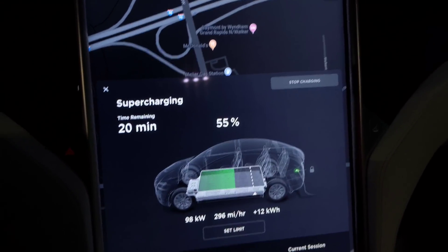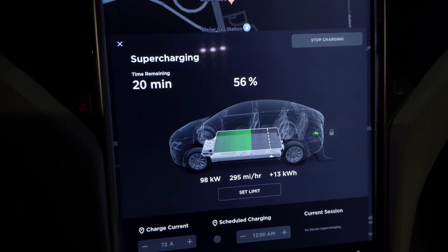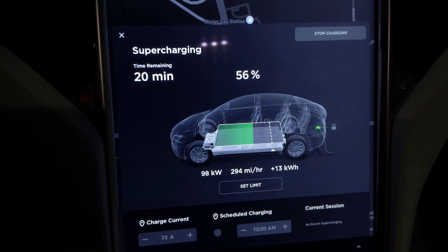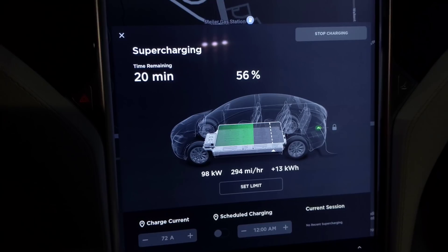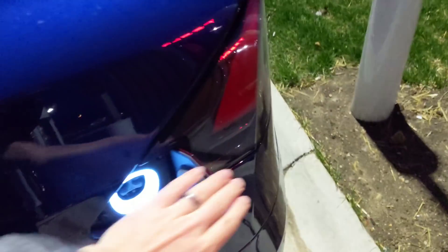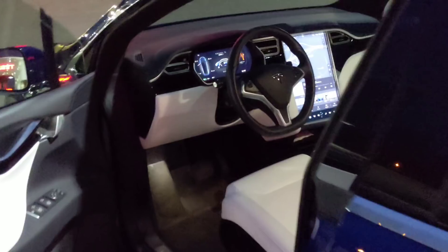We're up to 98-99 kilowatts now — I think it's just a factor of the battery warming up even more. Almost 100 kilowatts is really good for being at 56%. I'm going to stop it now because I don't need to charge, and I like to not supercharge as much as possible because it isn't the best for the battery. I'd also like to know what they did in terms of battery management to allow the faster charging and what the risk is to the battery.